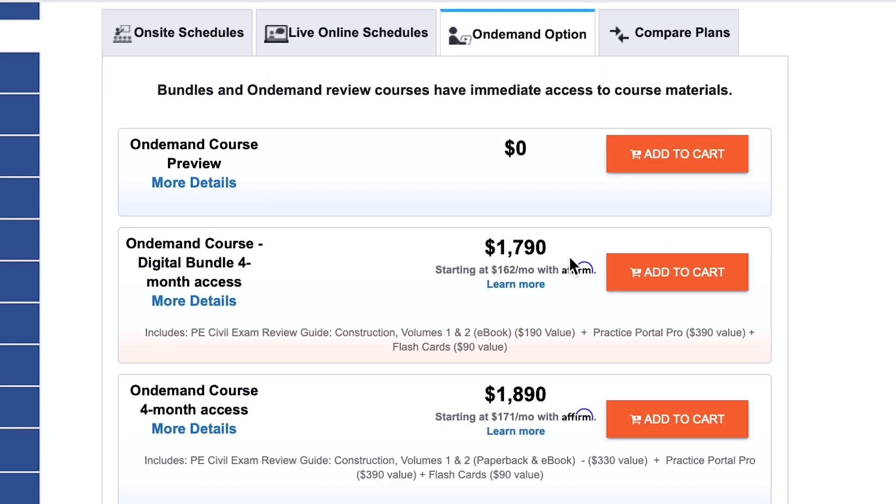In terms of costs, School of PE is kind of in the middle of the road. Their live online class costs around $1,700 full retail. Putting that in perspective, that is costlier than others, but School of PE is also cheaper than their main rival, PPI to Pass, who charges closer to $2,600 for the same course. School of PE is pretty aggressive with their discounts, and you can usually find this course for around $300 off with one of their frequent promos, so make sure to look for coupon codes or discounts if there's a sale on before buying.